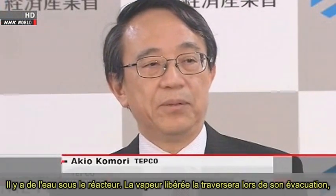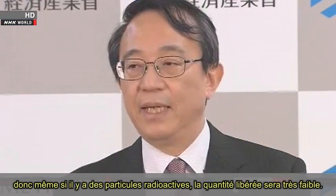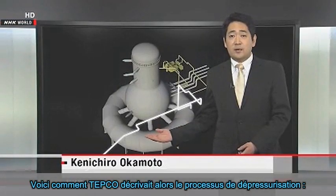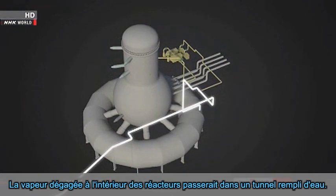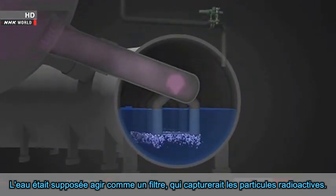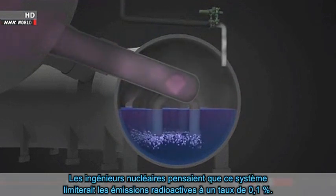There's water under the reactors. The steam released during venting will pass through it, so even if there are any radioactive particles, the amount that comes out will be very low. The steam building up inside the reactors would pass through a water tunnel, and the water was supposed to act as a filter that would capture radioactive particles. Nuclear engineers believed this system could limit radioactive emissions to 0.1%.